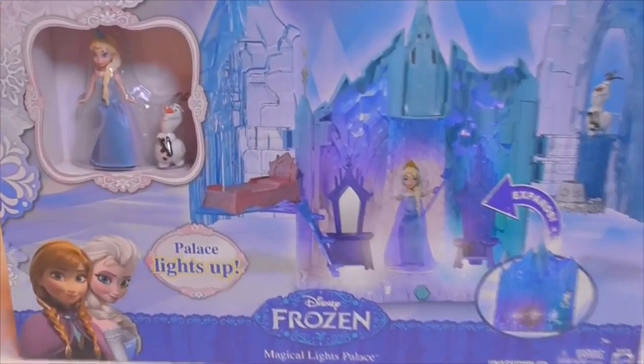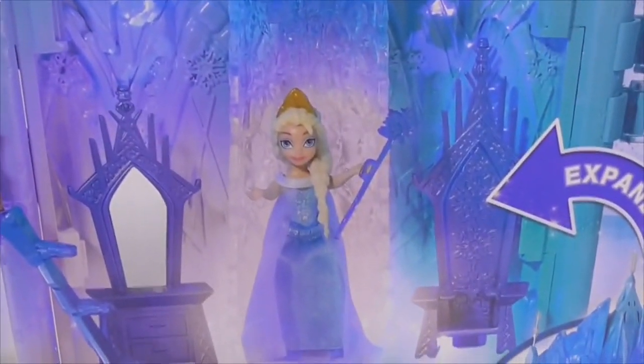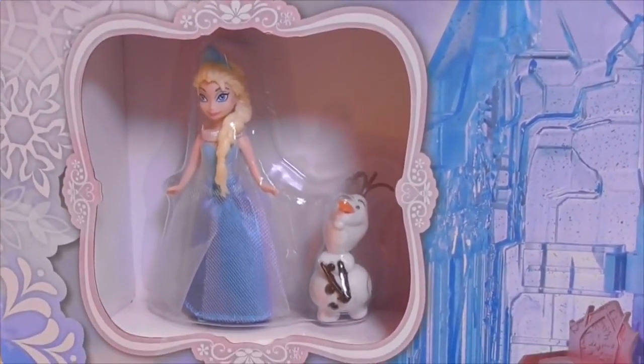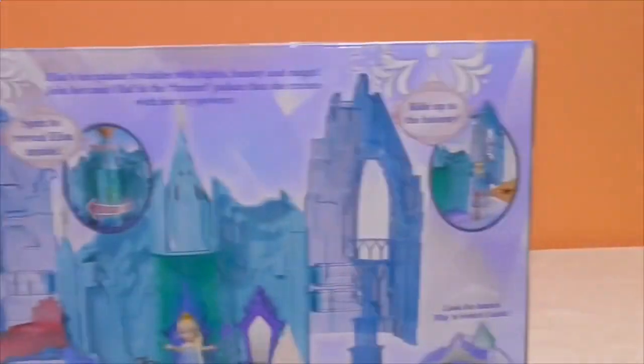As we take a closer look at the box, we can see the Magical Light-O-Palace. And there's Queen Elsa inside the palace. And over here, there's a picture of Elsa and Anna, Elsa and Olaf up in the corner. And there's Olaf again. Let's take a quick look at the back — so it's the palace all lit up.